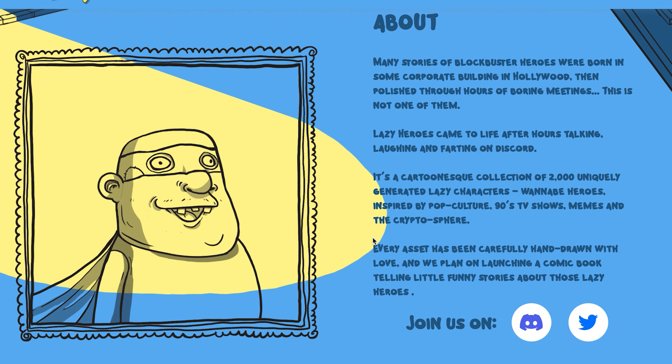Many stories of blockbuster heroes were born in some corporate building in Hollywood then polished through hours of boring meetings — this is not one of them. Lazy Heroes came to life after hours of talking, laughing and farting on Discord. It's a cartoon-esque collection of 2,000 uniquely generated lazy characters — wannabe heroes. It's inspired by pop culture, 90s TV shows, memes and the crypto sphere. Every asset has been carefully hand-drawn with love, and they plan on launching a comic book telling funny little stories about all of these lazy heroes.